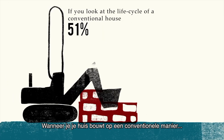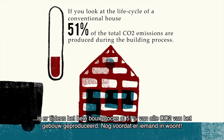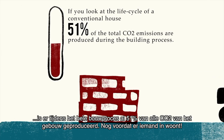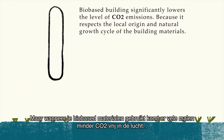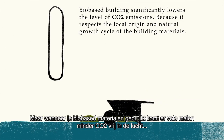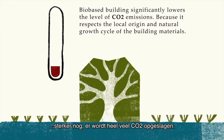If you build your house in a conventional way, before you even live in it, already 51% of the total CO2 emissions is released during the construction process. But when you use bio-based material to build, way less CO2 gets released — even more, a lot of CO2 gets stored.